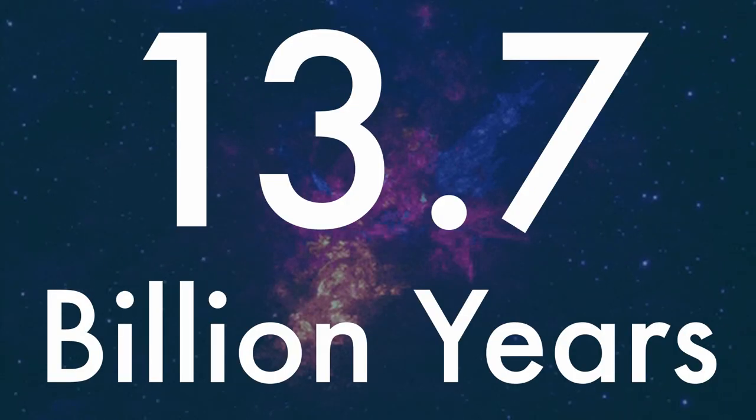To understand CMBR we have to look back at the past — not 50 years, not 100 years, not 1000 years, but 13.7 billion years. So calling it 'the past' may have been an understatement. It is actually the beginning of the universe, or the Big Bang.